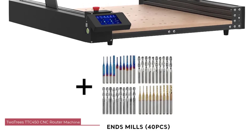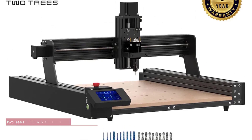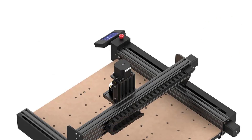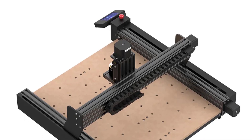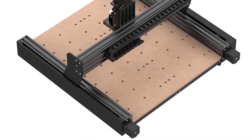Number 3: Two Trees TTC 450 CNC Router Machine. The machine boasts a robust construction with a combination of 4080 aluminum profile and sheet metal, ensuring durability and stability during operation. The design is sleek, and the CNC router looks impressive in the workspace. The attention to detail in the construction is evident, instilling confidence in its ability to handle demanding tasks.